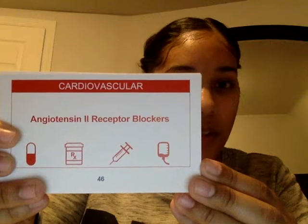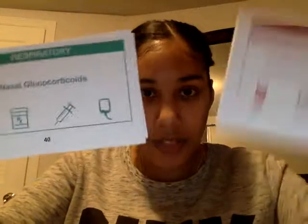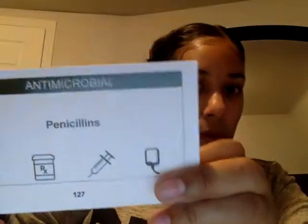This is the cardiovascular section one, and respiratory. So you see they come in colors so you don't get confused. This is another one — antimicrobial, penicillins.